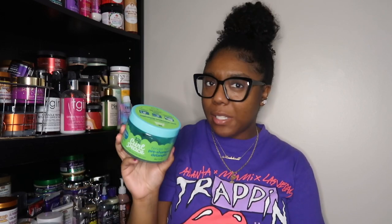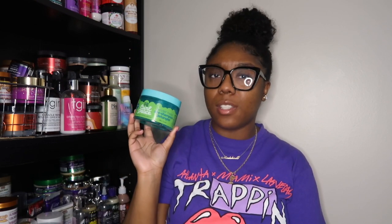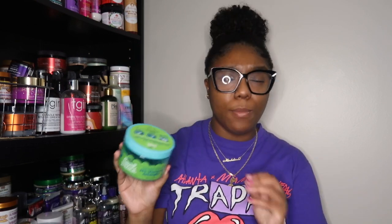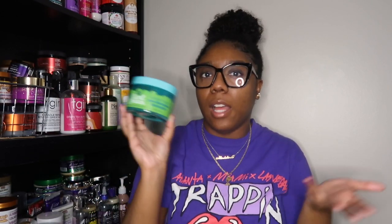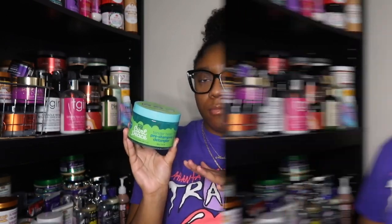Last but not least for hair empties — y'all already know — we have the Just For Me Pre-Poo. I finished it; there is literally nothing left. Of course I repurchase it — it's about $5.99 at Sally's for 12 ounces, great ingredients, gets through my tangles and knots. I absolutely love this product. This has to be at least my tenth repurchase.